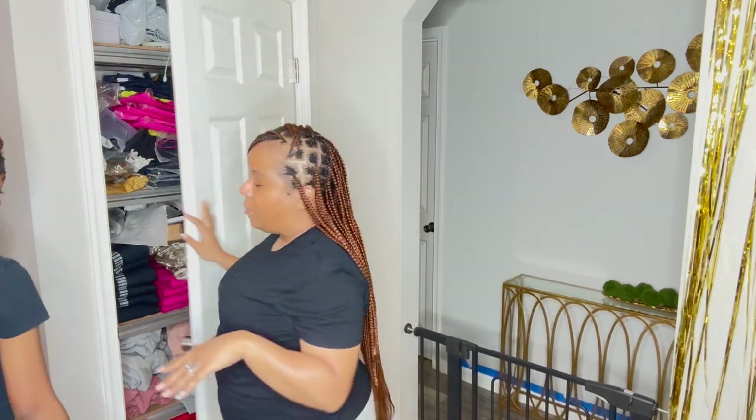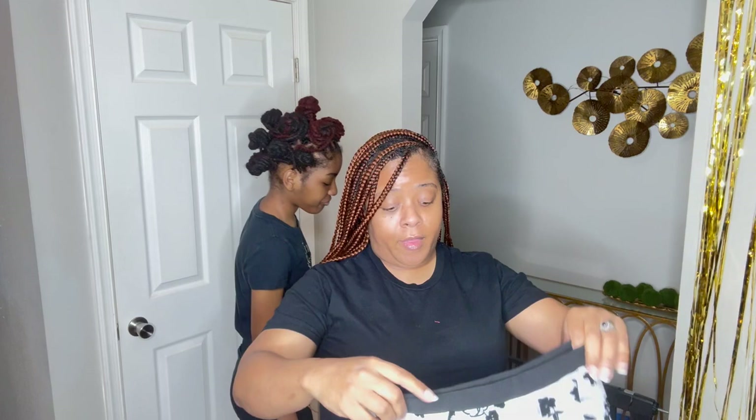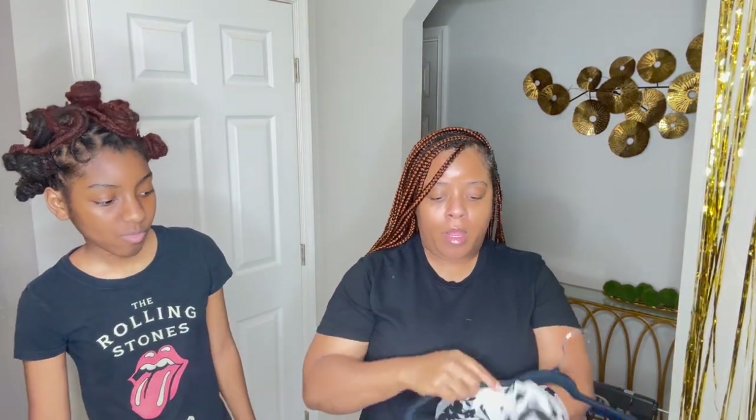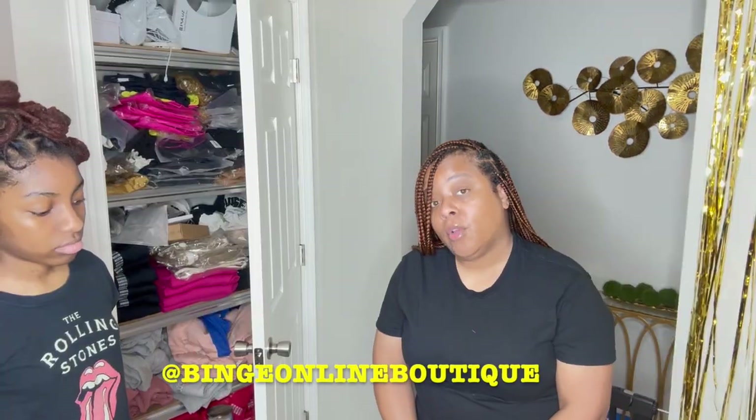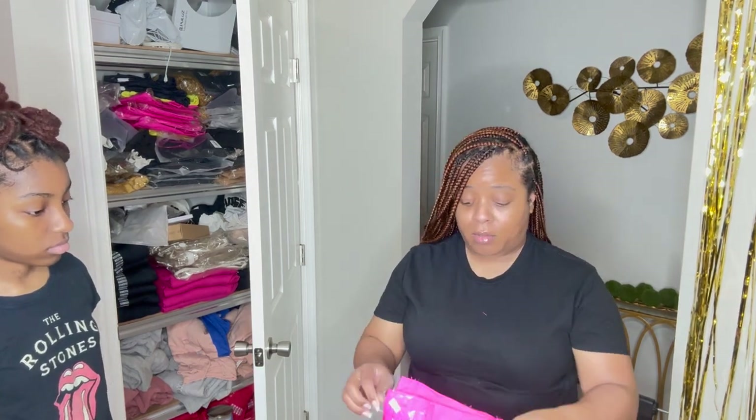So we're done in the Binge closet — we pulled some pieces. Make sure you guys follow Binge Online Boutique on Instagram, DM me that you saw this video and want an item, and we'll arrange payment and shipping — quick and fast. Let's relocate to Ava's room and put these pieces together.